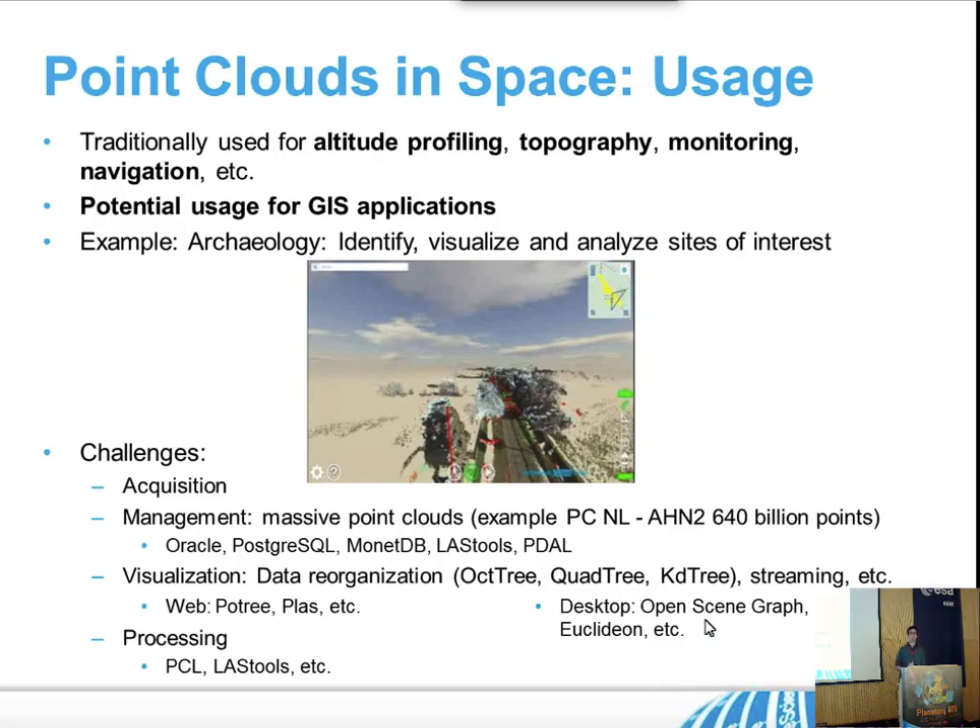There are people already researching ways of improving this management — I am one of them. Tools and database servers working on this include Oracle, Postgres, PostGIS, MonadDB, Last Tools, and Pedal.